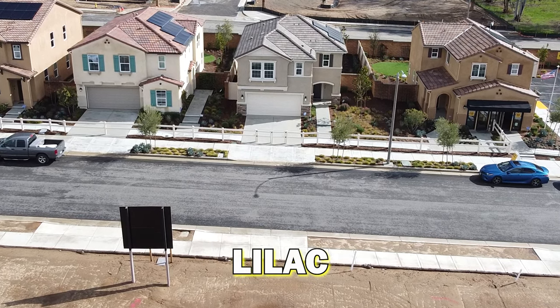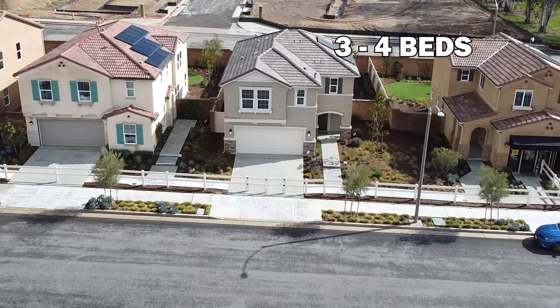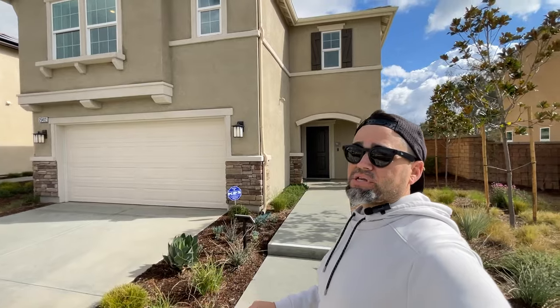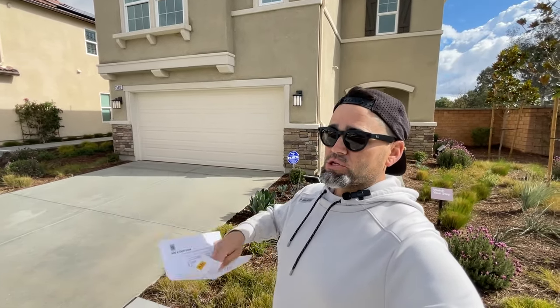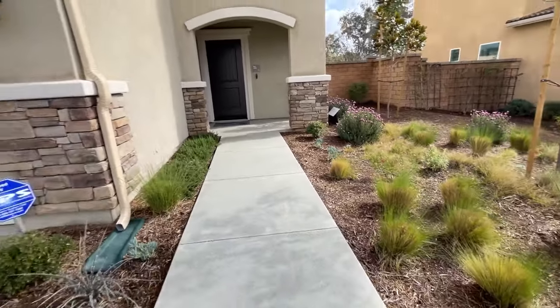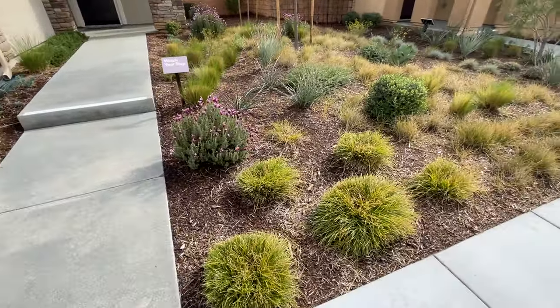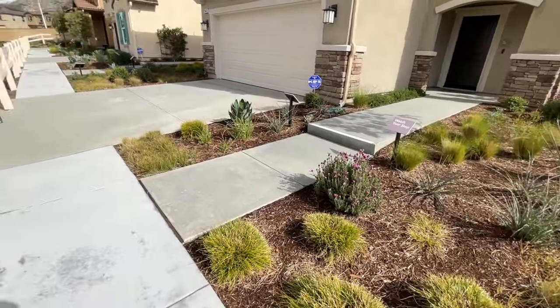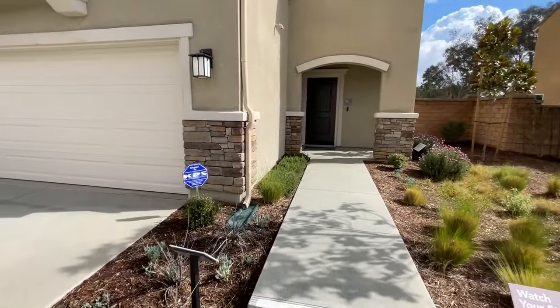Third on the list is Lilac at Country View by KB Homes in the city of Homeland. This one is 1,858 square feet, three to four bedrooms, two and a half bathrooms with a loft option, starting at $506,000. Three bedrooms with a loft, or four bedrooms without — I love the loft so I'd keep the three bedrooms. Quick note on the landscaping: a lot of new builds in this area have very low-maintenance yards with drip sprinkler systems — you don't have to mow grass or anything like that.